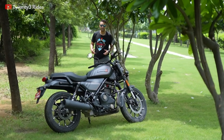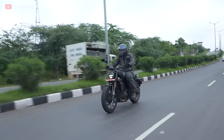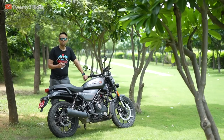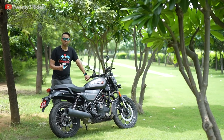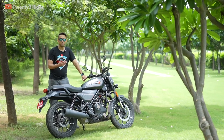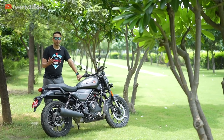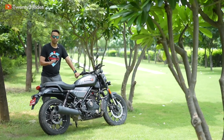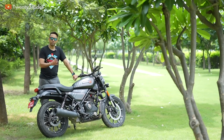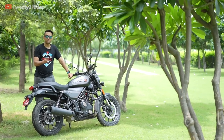Today we have the Harley Davidson X440 — Harley provided this bike for a Sunday morning spin. After riding this motorcycle, I wanted to share my initial impressions. In this video we'll be talking about the main questions everyone has in their mind, and we'll address them in a Q&A format to help you make the buying decision.